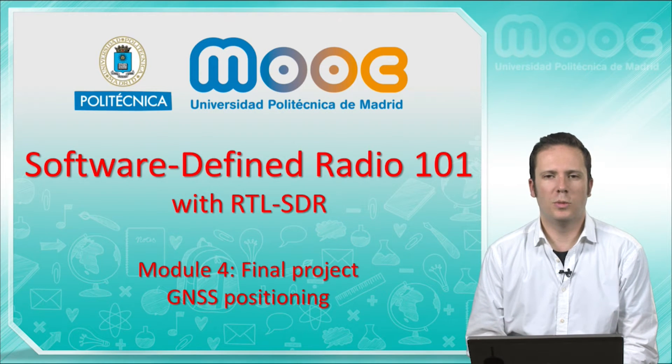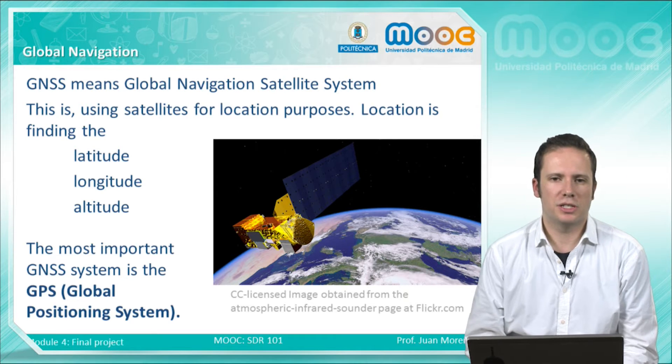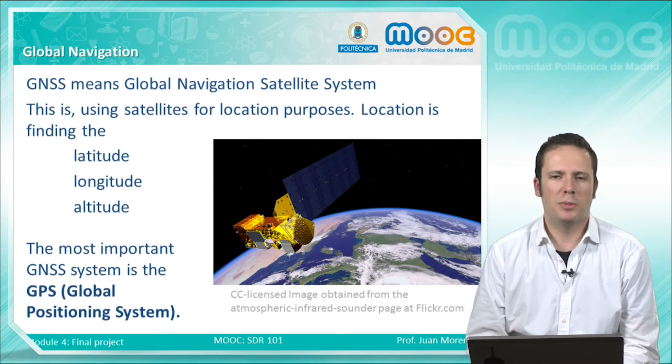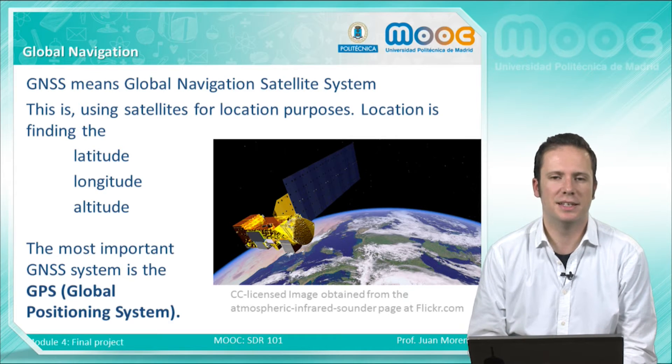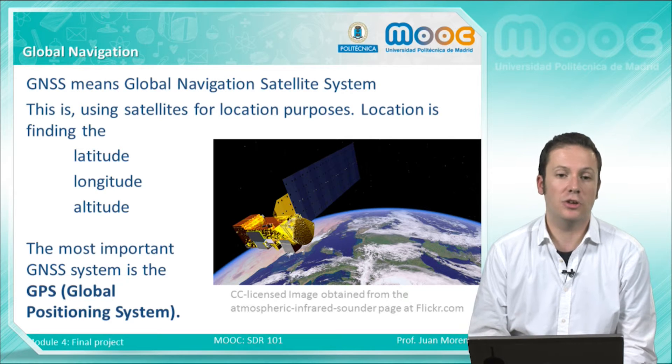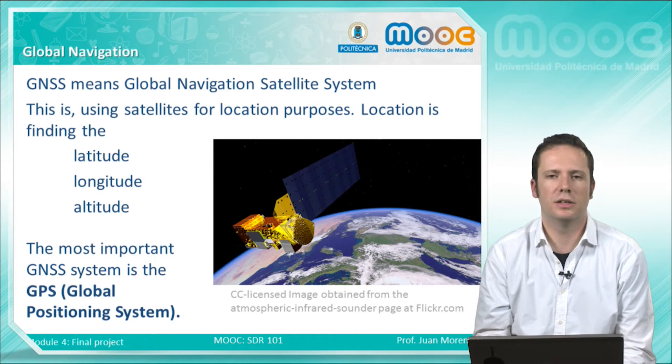In this video, we will talk about GNSS positioning. GNSS means Global Navigation Satellite System — you will probably use this type of system all the time, because GPS, the worldwide famous GPS, is a GNSS example. This means using satellites for location purposes, and when we say location we mean finding the latitude, the longitude — the terrestrial coordinates — and also the altitude, which is the height over the surface of the earth.